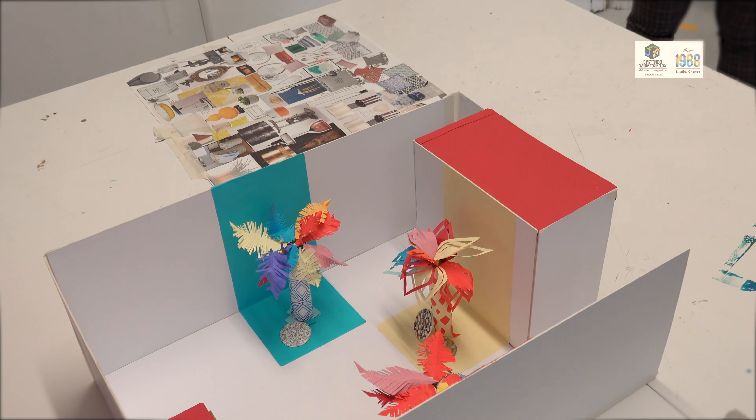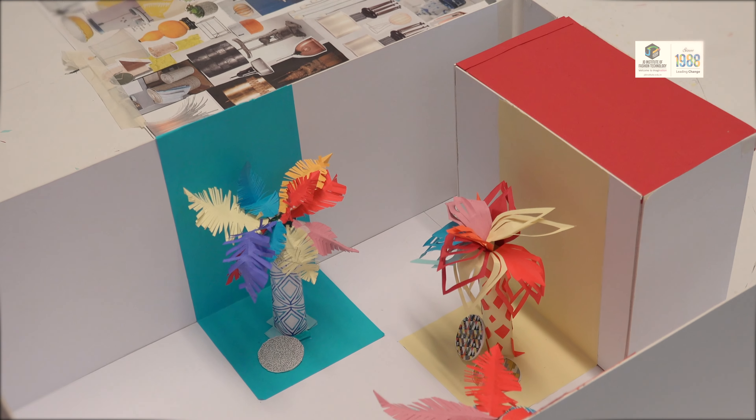This was something that we have been taught in the class. After coming to this class, the visual merchandising perspective of our work has completely changed.